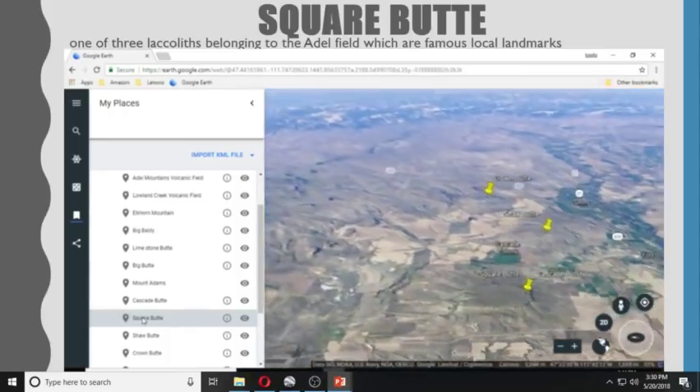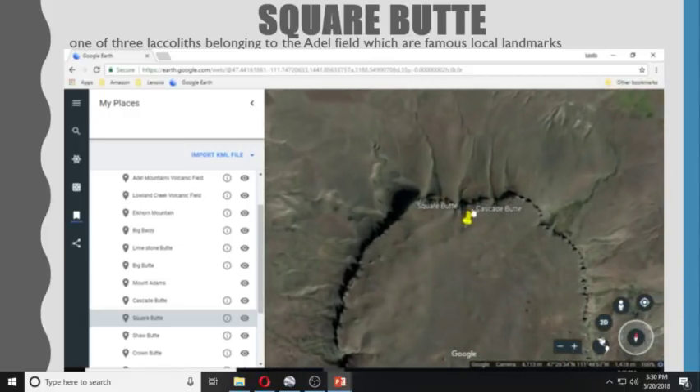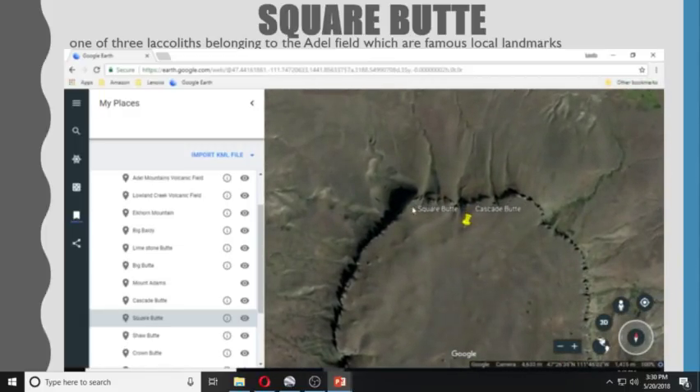Square Butte is also in the same area as Cascade Butte. You can see the Cascades here, and Square Butte is here.